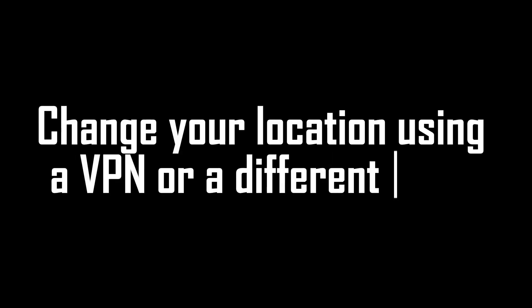Change your location using a VPN or a different Wi-Fi. If you're from Pakistan, set the VPN to show the IP address of Pakistan — it's simply a matter of selecting Pakistan as a country in your VPN app. That will change your visible location.